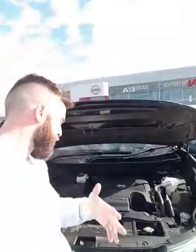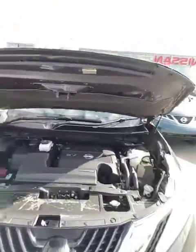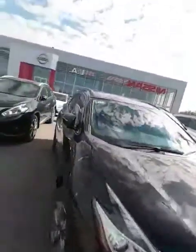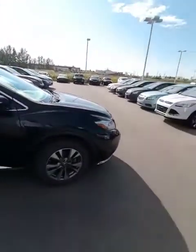You have an Altima, so you know the Nissan product — Japanese made, long lasting, low cost of ownership, fantastic vehicles. And this is the upper echelon of the Nissan lineup.